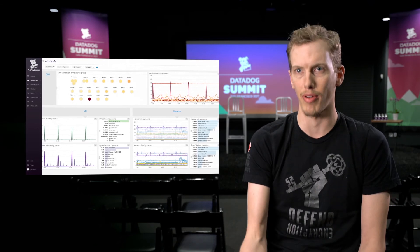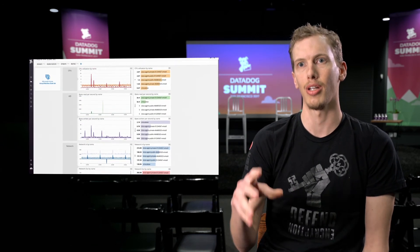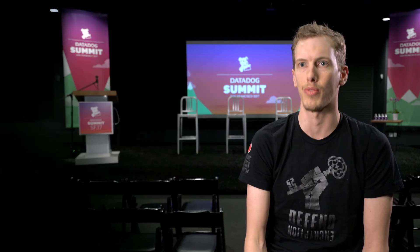Especially in the cloud provider case, when you have ephemeral resources that are coming and going, that tight integration where data is there and you didn't have to think about it before you provisioned a VM or before you provisioned a database has actually been really helpful for us.